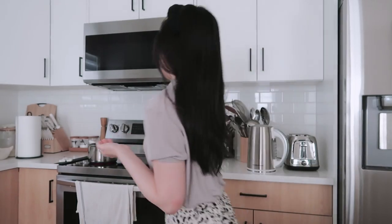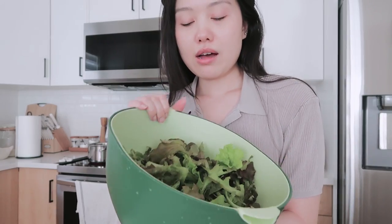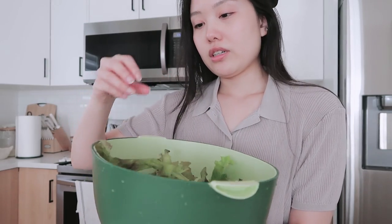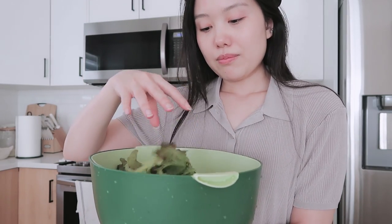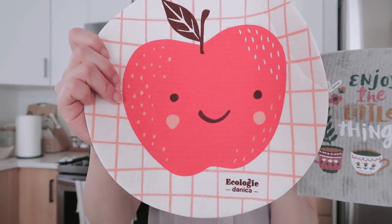A few moments later — this headband blends in with my hair so it doesn't even look like I'm wearing one. I'm currently boiling the shrimp right now. I also just washed this lettuce that my mom and dad grew. There was a lot of dirt and bugs in it — little baby lettuces. My sister gave me these things — they're like paper towel replacements, reusable. They're Ecologie by Danica — so cute, like this apple one. I've been using it to wipe my counters.